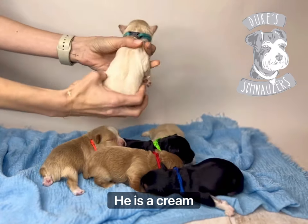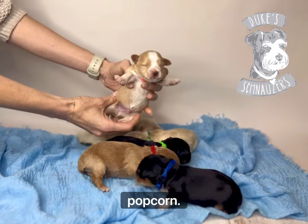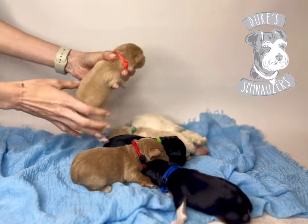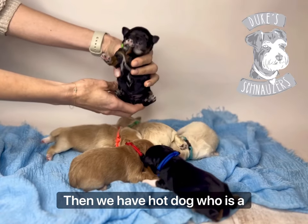Jack Sparrow is a cream boy. Then one of our reds — this is Popcorn. He has a gorgeous white streak going all the way down his face and he is the lightest red of the bunch.